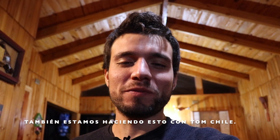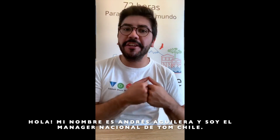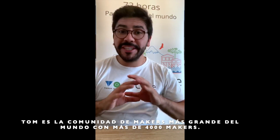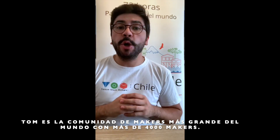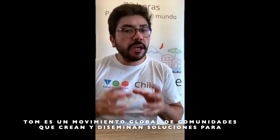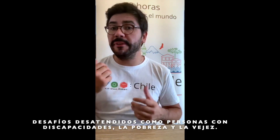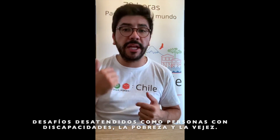We're also doing this with Tom Chile. My name is Andres Aguilera and I'm the Tom Chile Country Manager. Tom is the largest makers community in the world, involving more than 4,000 makers — a global movement of communities that creates and disseminates solutions to neglected challenges for people living with disabilities, the poor and the elderly.